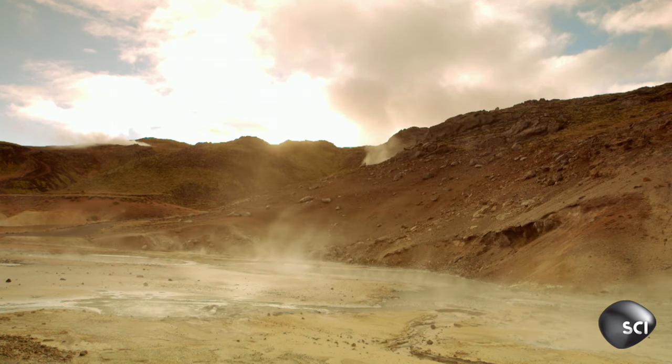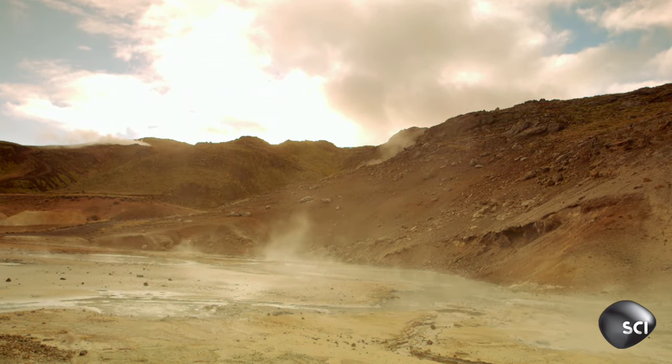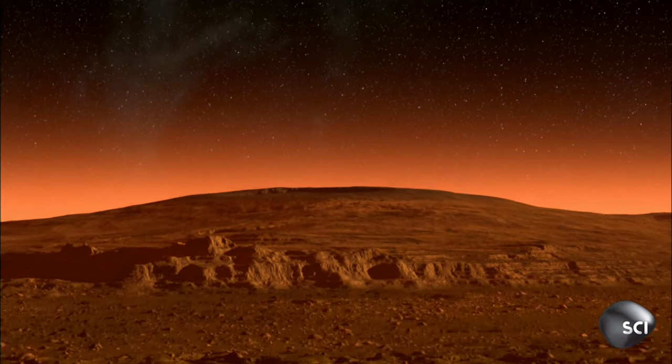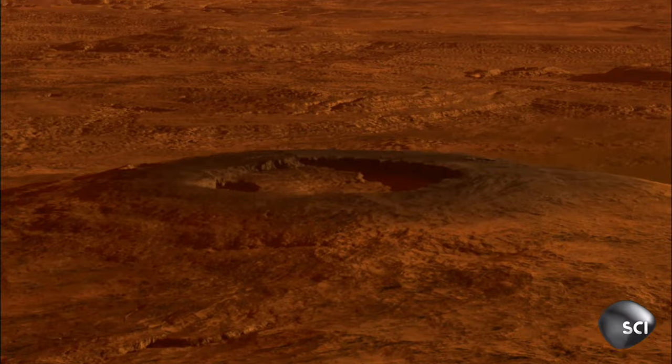So where does the Earth's magnetosphere come from? And why doesn't Mars have one? Actually, in the past, both Earth and Mars had magnetospheres, but Mars lost its around 4 billion years ago, and with it, the potential for life.